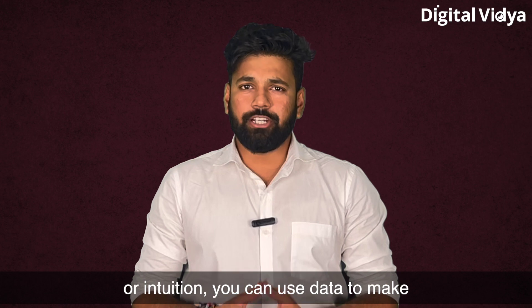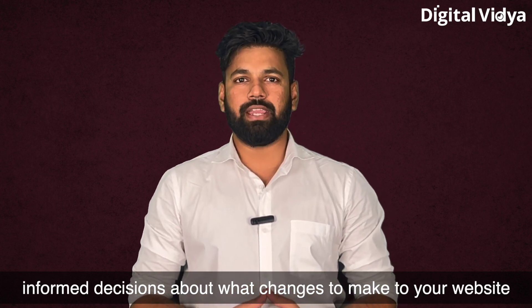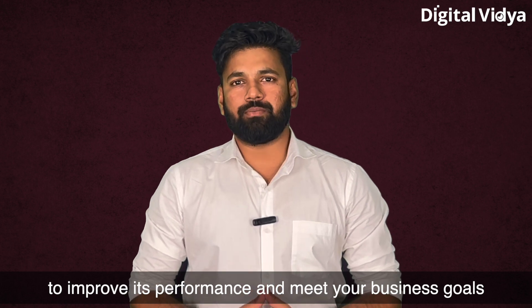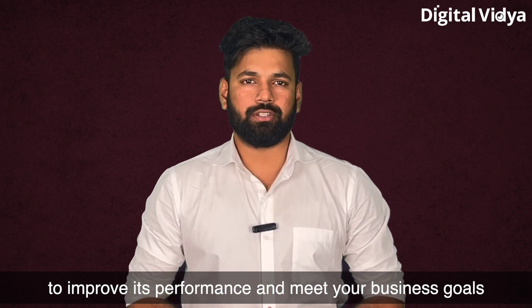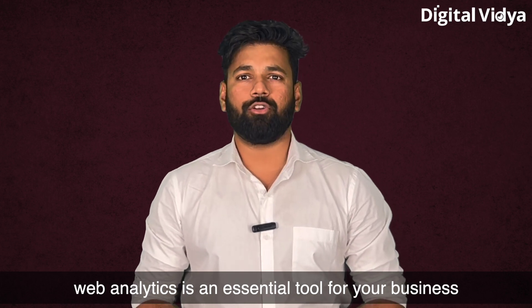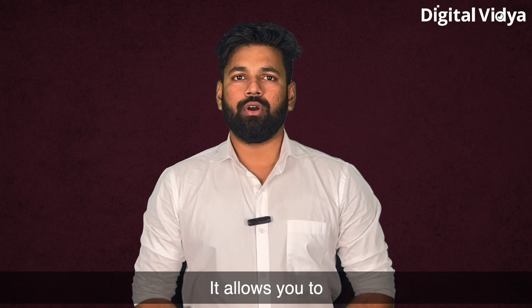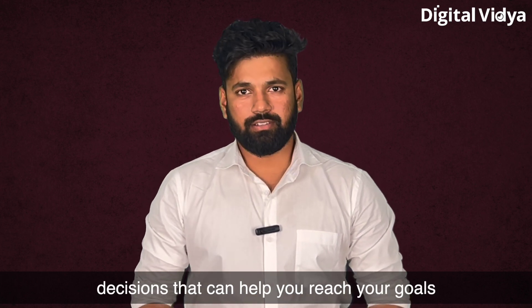Finally, web analytics can help you make data-driven decisions about your website. Instead of relying on guesswork or intuition, you can use data to make informed decisions about what changes to make to improve its performance and meet your business goals. In today's digital age, web analytics is an essential tool for any business or individual with an online presence. It allows you to make data-driven decisions that can help you reach your goals and grow your audience.